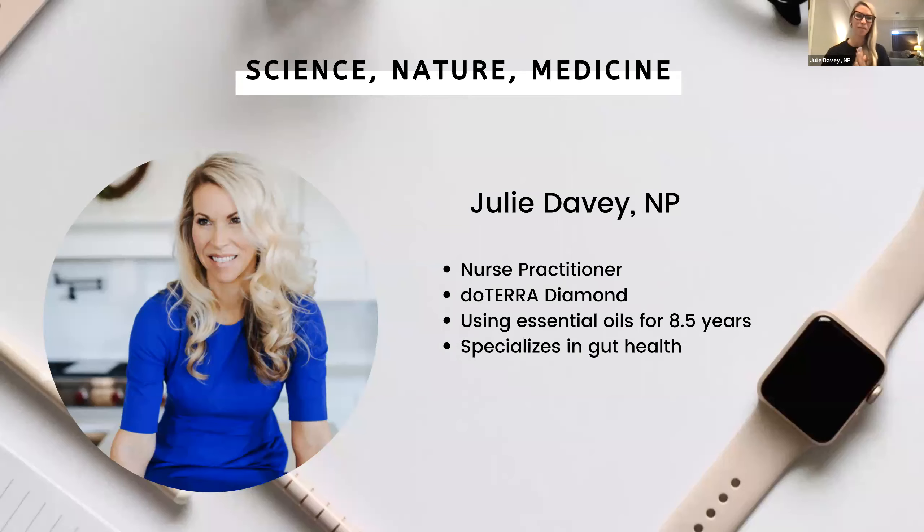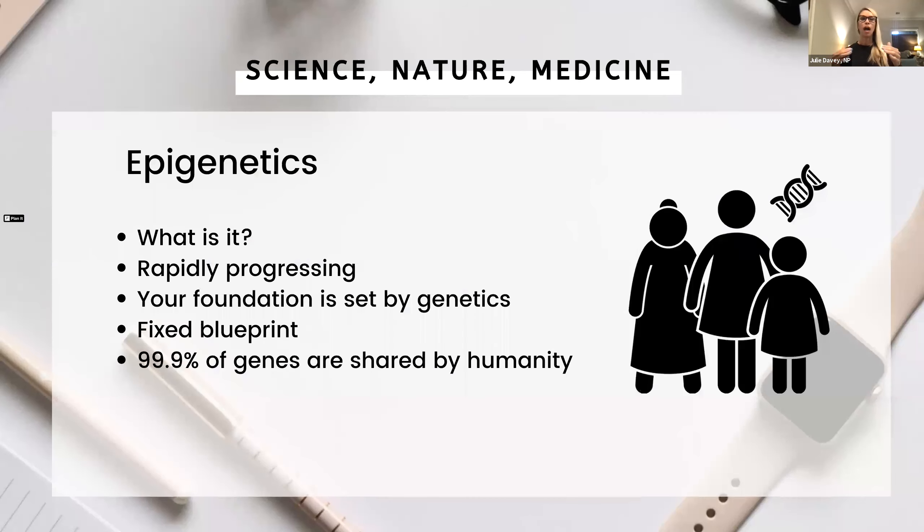Thank you, Carrie. Epigenetics is a kind of new emerging field. Epigenetics is the study of how our behaviors and environment can cause changes that affect the way our genes work. Unlike genetic changes, epigenetic changes are reversible and they don't actually change your DNA sequence, but they can change how your body reads that DNA sequence. We know that the type of lifestyle we live affects our overall well-being — from nutrition to exercise, supplementation, sleep, and stress levels. But have you ever considered that the lifestyle and habits of your parents, grandparents, and even great-grandparents could actually affect the way your genes express?